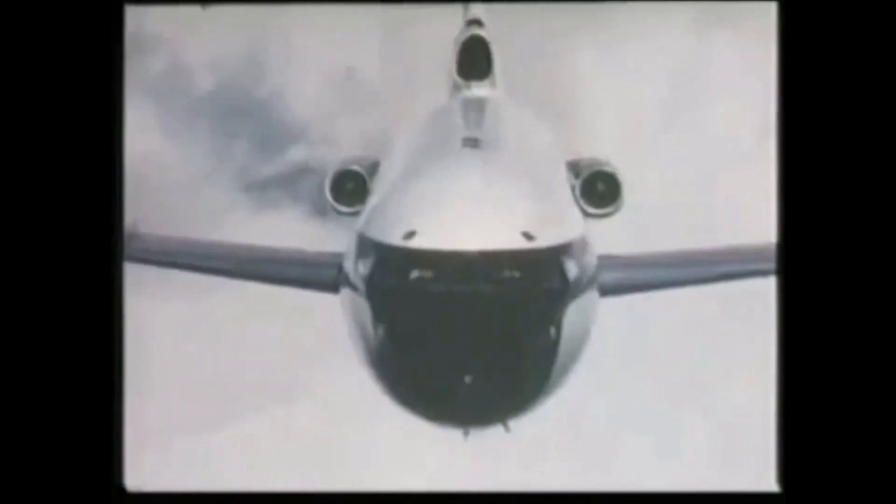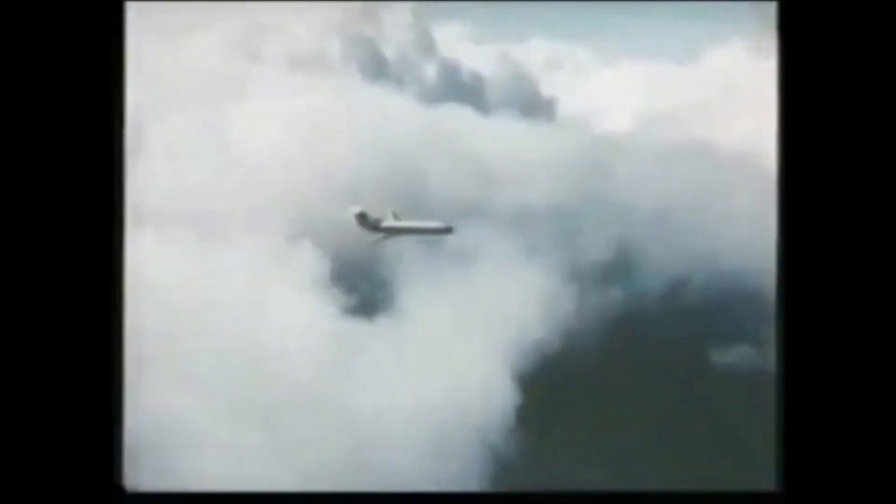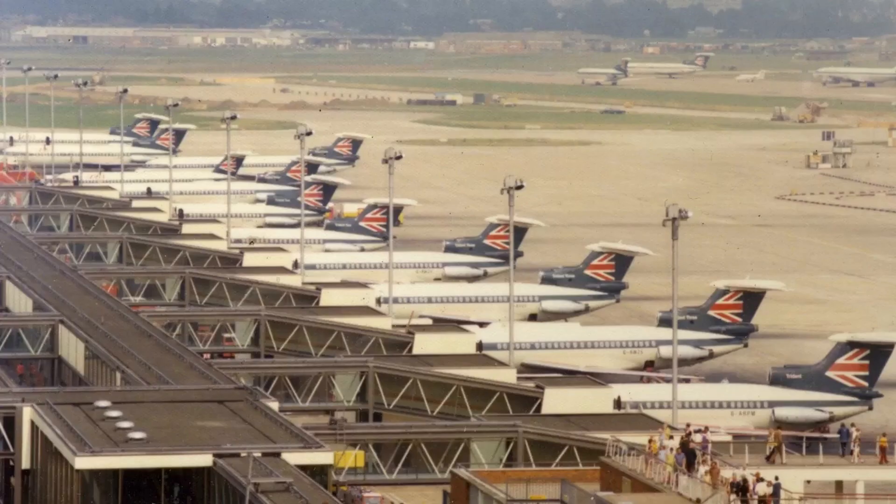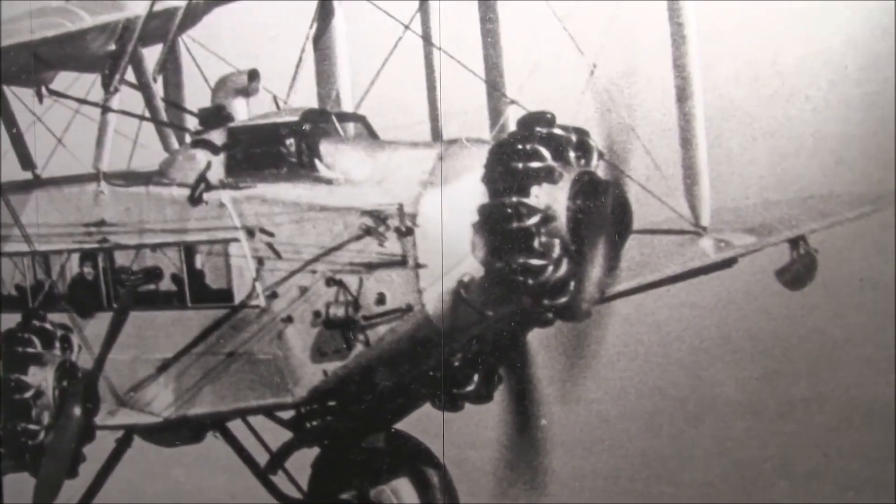But let's look at the differences. In the 1920s, you had to be rich to be a passenger in an aircraft. By the 1960s, package holidays were becoming available to the masses — air travel was for everyone, not just the rich.